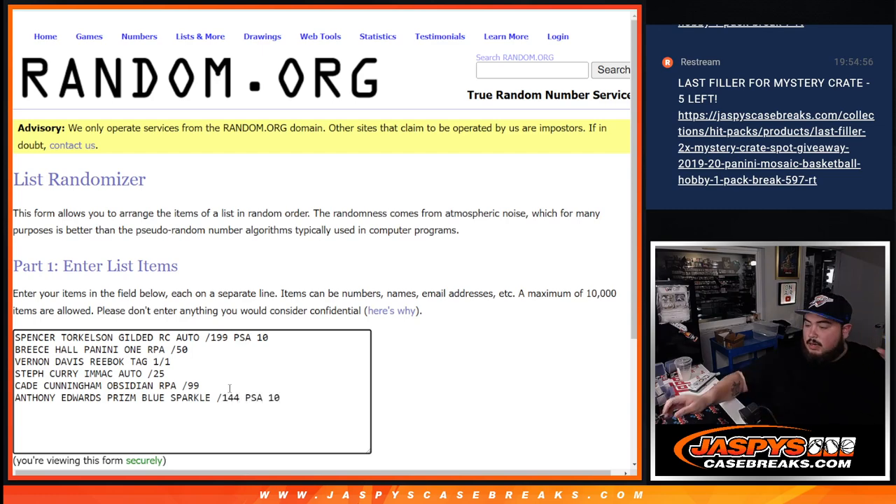Alright — so we got: Ant-Man Blue Prism Sparkle, Cade RPA, Steph, Vernon Davis Reebok Tag, Breece Hall, and Torkelson. Sweet — there's that there.